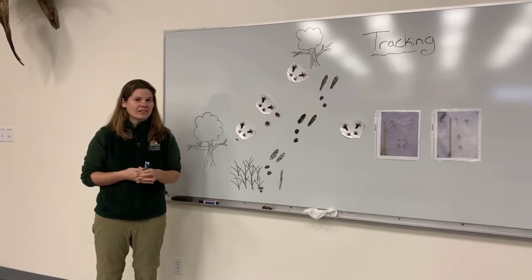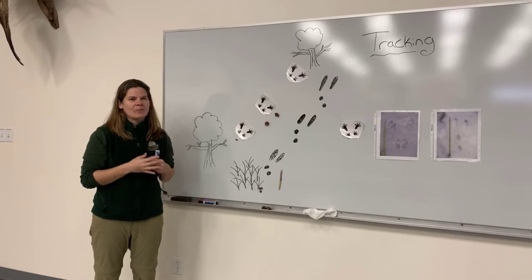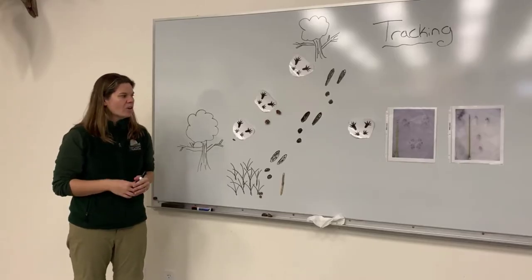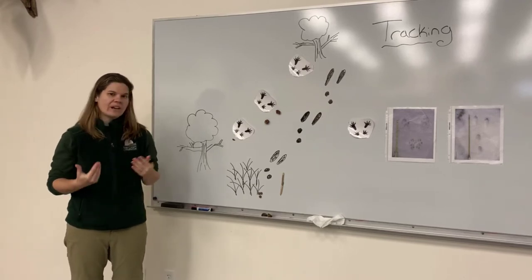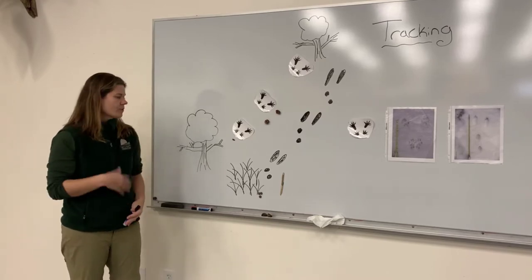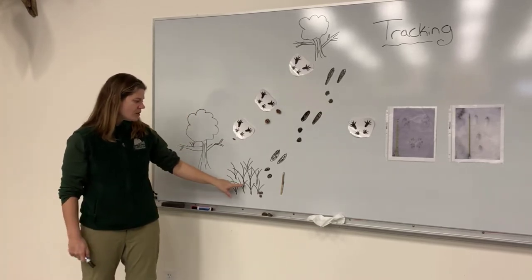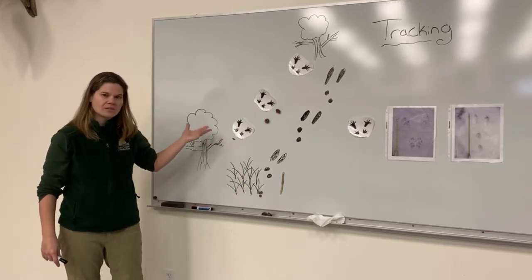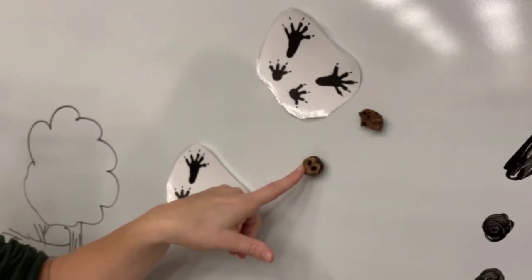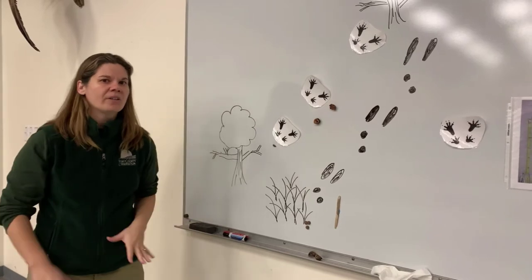This next mystery is something you can actually find in your own backyard. Take a look over here, and first I want you to ask yourselves how many animals do you think are in this mystery. Hopefully you noticed that the tracks do look different from each other. To figure out the difference, let's look at some of the clues left behind. One thing I notice about this set of tracks is that it starts and ends with trees, whereas this set of tracks starts in a grassy area. Do you see any food left behind? A really good clue right here is that we have some broken-up walnuts. This animal's food is primarily nuts, although it can eat other things as well.